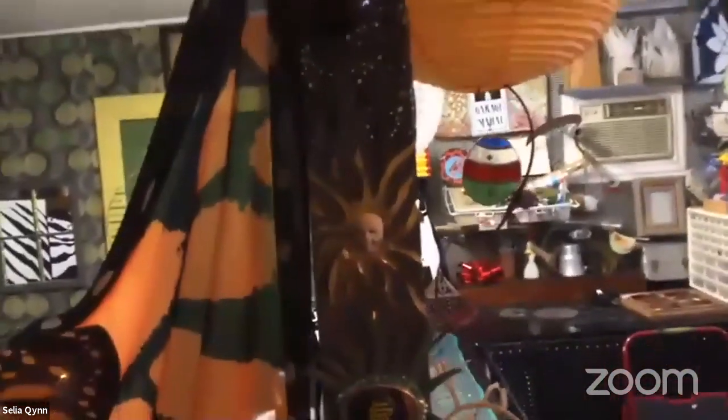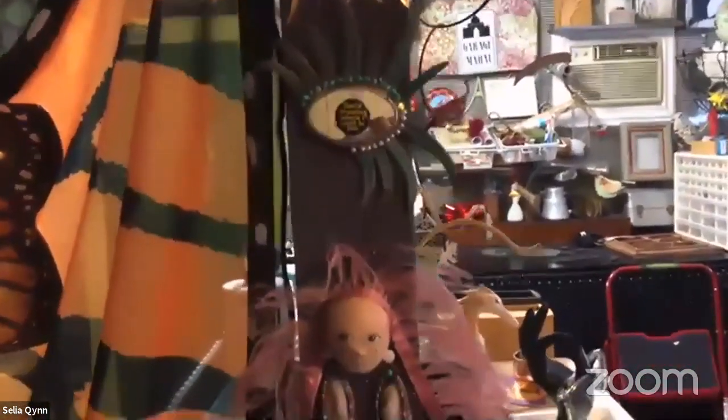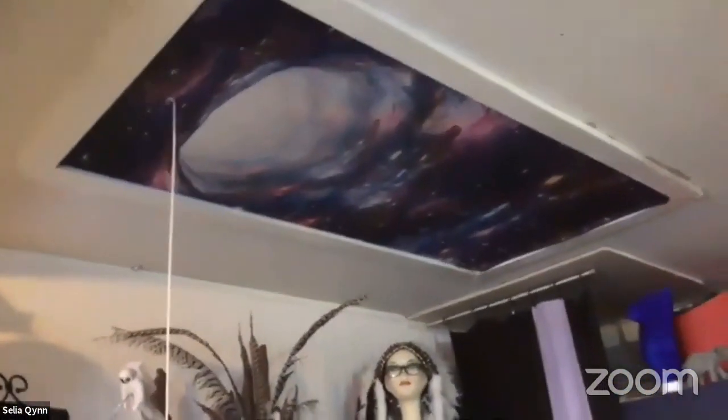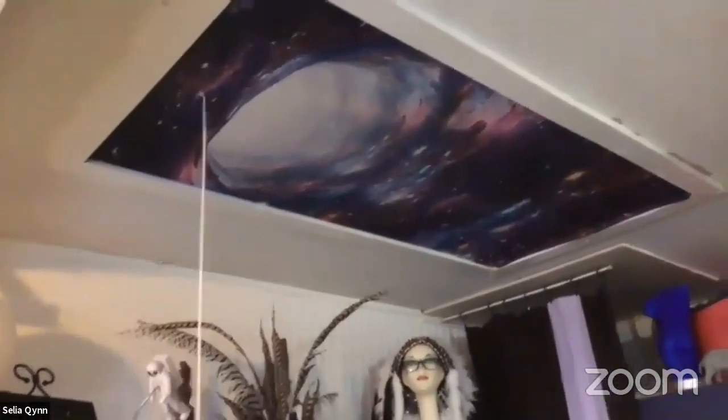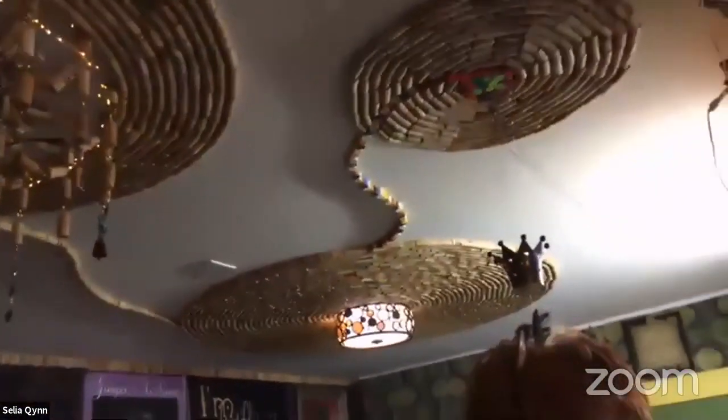This is my totem pole — little found objects put together. And then over here is my workshop and craft area, toys for my grandkids, more crafts. Up here I've got a vortex leading to my attic; I fully expect it to clear my attic out one of these days. And then the rest of the ceiling is corks, in the process of a design.